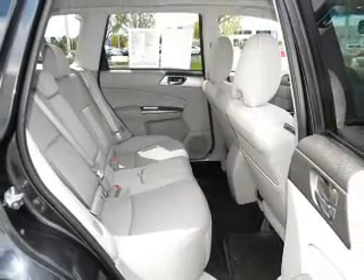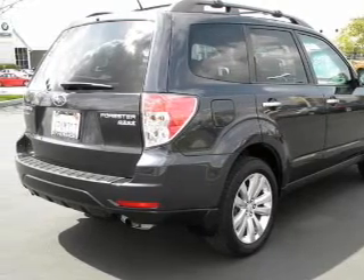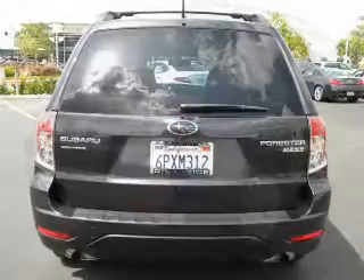Keyless entry, power door locks, power windows, cruise control, Bluetooth wireless, AM-FM stereo, and power steering.